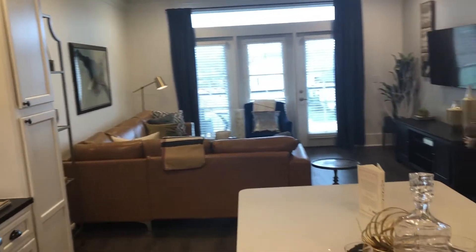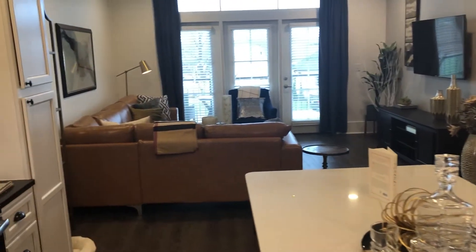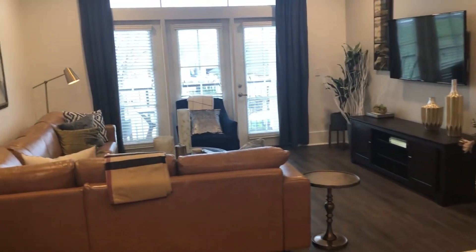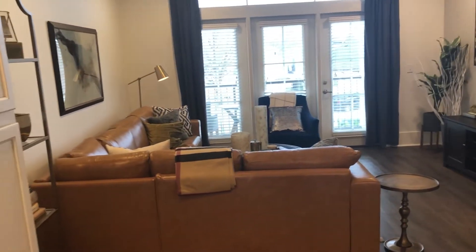This allows you the most amount of space to be able to fit a large couch. You can even mount your TV on the wall. You're going to have tons of room to put all of your furniture and really spread out in this apartment.